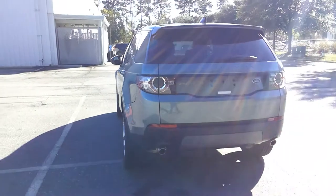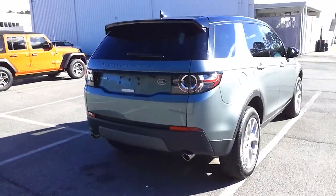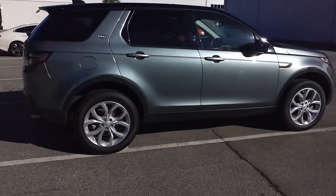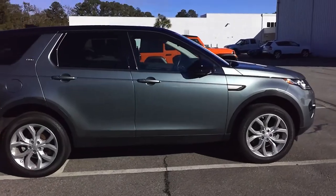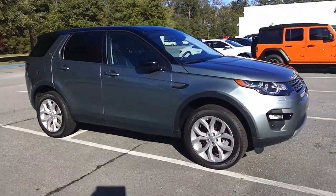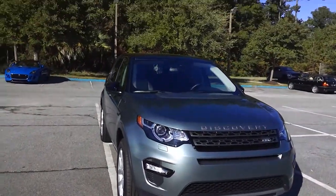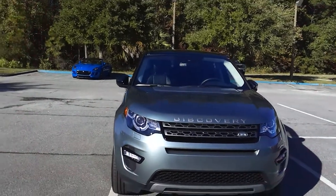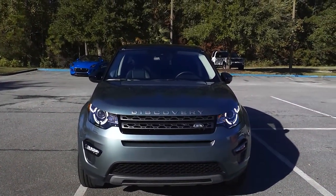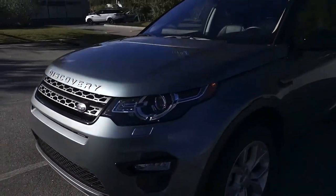Beautiful day and it's sunny, which is awesome because it has been super rainy the last couple of days — a nice change of weather. Beautiful car, beautiful color, really well maintained. You can tell the side mirrors are tucked into the car; however, if we go and unlock the car, the mirrors do come out.